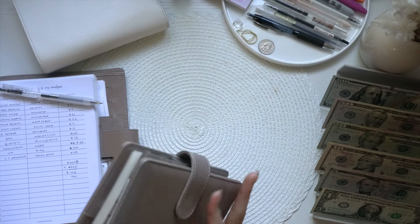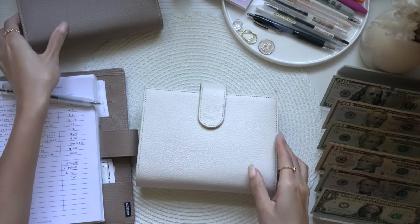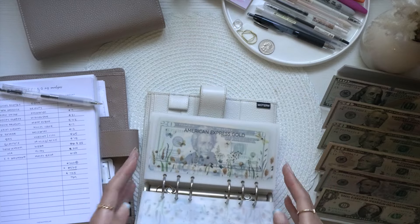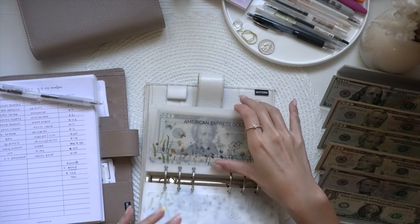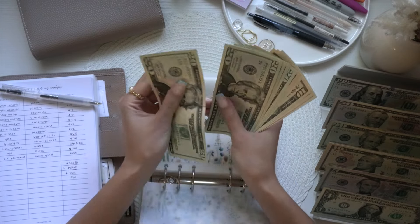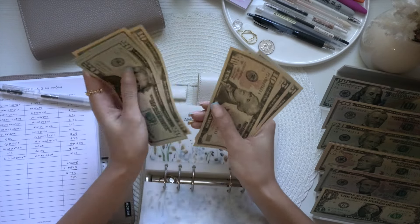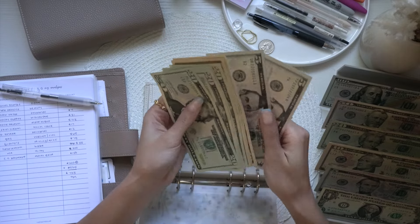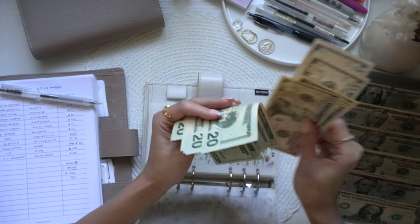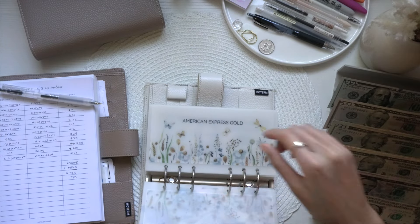Now we're jumping into my bills binder. For American Express, we're taking out the entire $150 — $20, $40, $60, $80, $100, $120, $130, $140, $145, $150. We're going to drop that for payment.